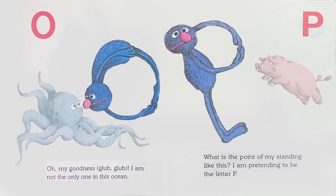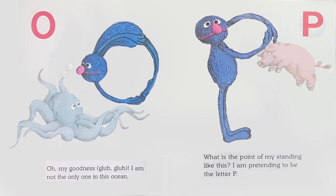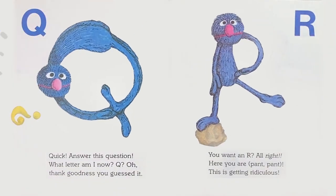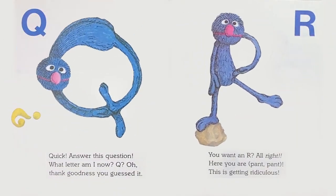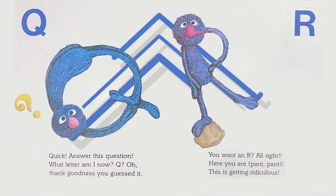P: What is the point of my standing like this? I am pretending to be the letter P. Q: Quick! Answer this question. What letter am I now? Q? Oh, thank goodness you guessed it.